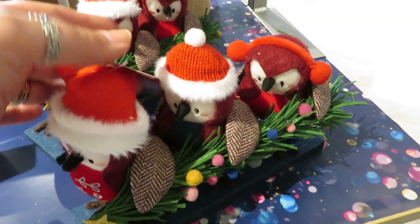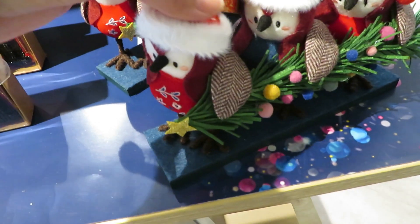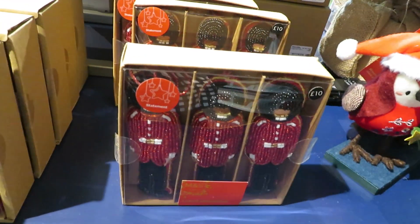Look at these robins, mum — aren't they lovely! They'd look nice on the shelf for drinks. 12 pounds 50. I love the way they're carrying a tree. Little soldiers! That's very elaborate, isn't it.